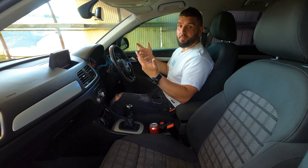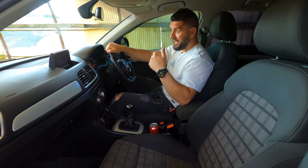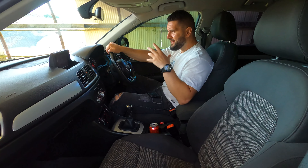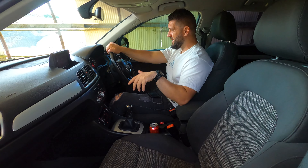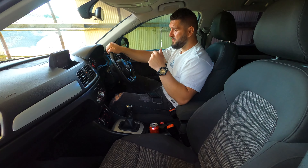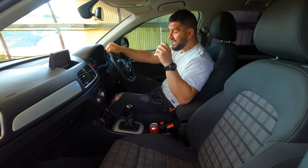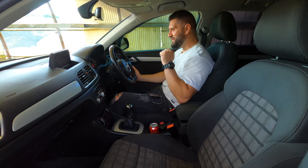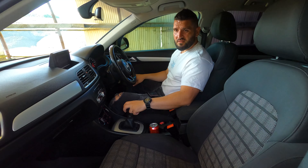I've driven smaller cars that felt much bigger, yet this one feels more narrow than it is, which is puzzling. Because I truly like this Q3 — I never thought I'd like one since I always preferred big SUVs — but after driving it almost all day it really grew on me. I truly, truly like it, especially in this gangster style.